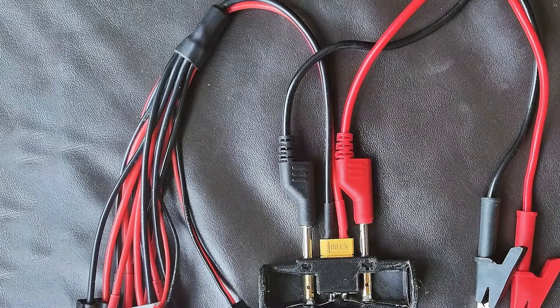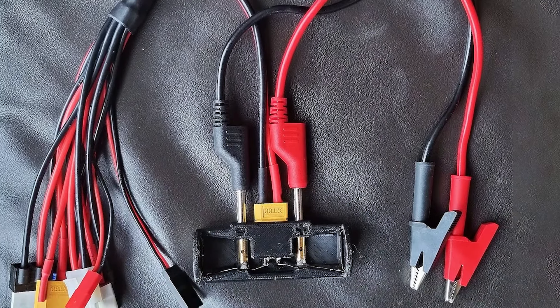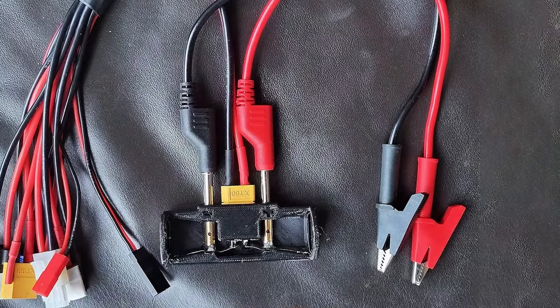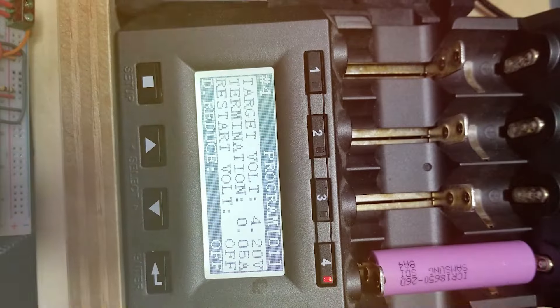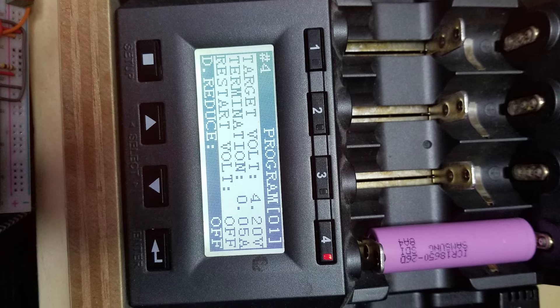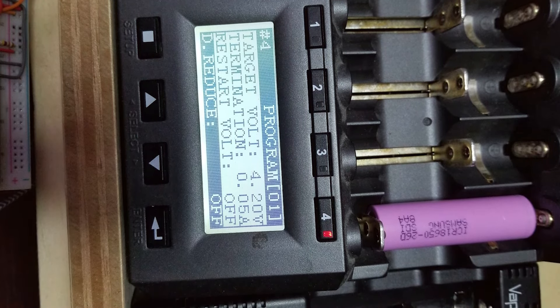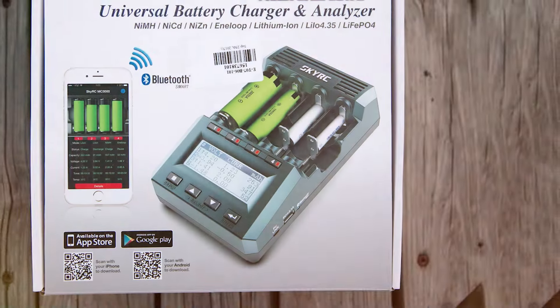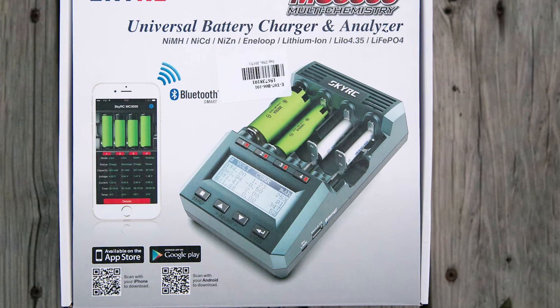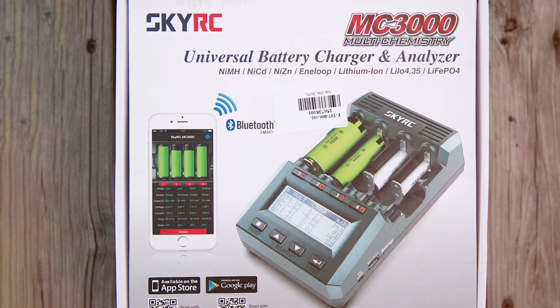When it comes to effectiveness, the SCORE-FG AMC 3000 does not disappoint. It offers a range of charging modes and speeds, all configurable to match the specific requirements of your batteries. This flexibility ensures that each battery is charged optimally, enhancing overall efficiency and battery health. For enthusiasts who demand the best in terms of both functionality and flexibility, the SCORE-FG AMC 3000 stands out as a premier choice.